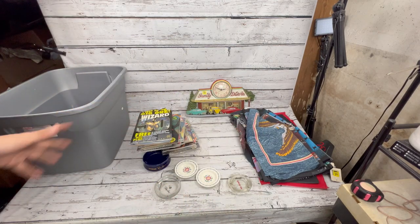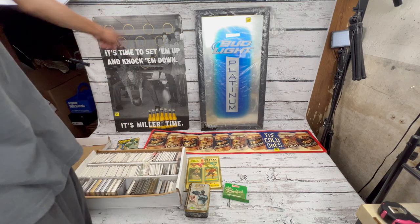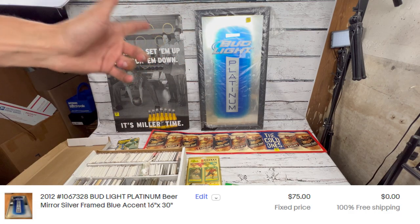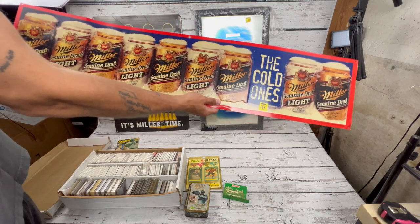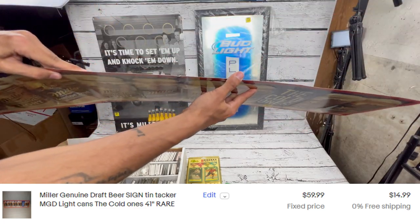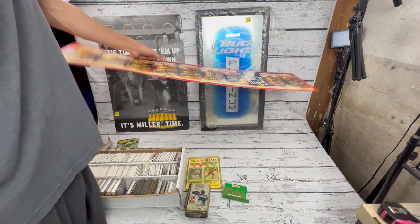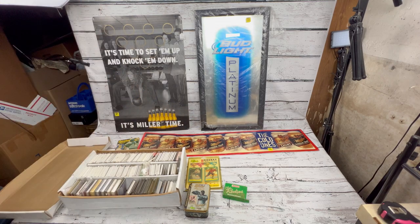Now for the beer signs. We got a Miller MGD bowling sign for five dollars, a brand new Bud Light Platinum still in the plastic, and another Miller MGD. I was actually surprised by the comps on the thin MGD sign — I think it's around $60 comp but only one has sold in the past two years, so we'll see.